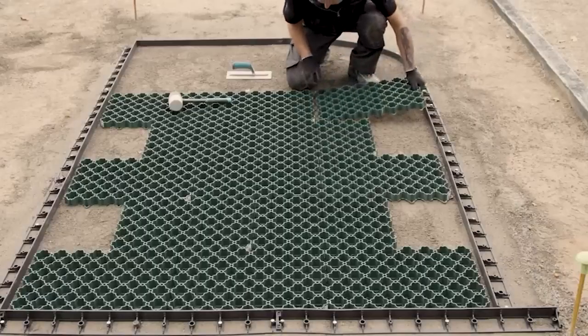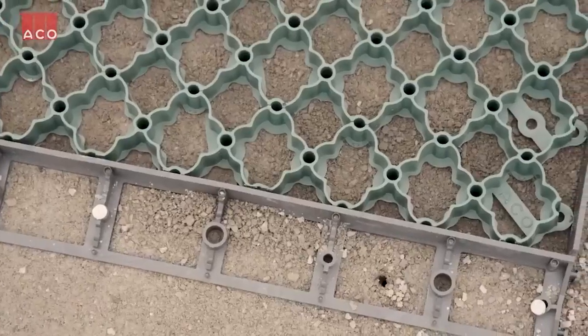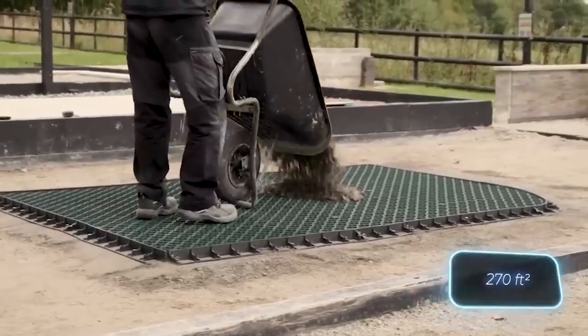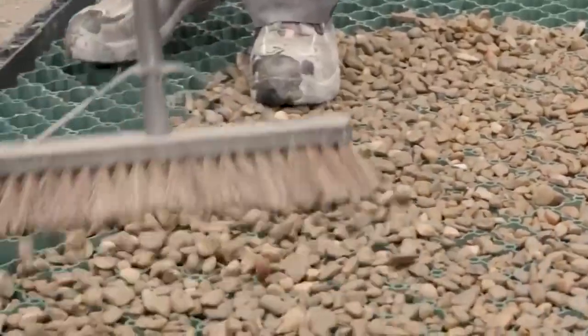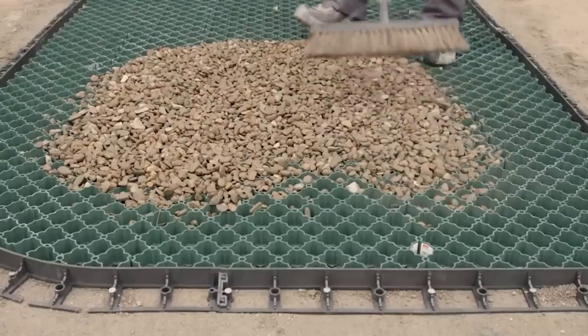The grids are held together by a clip system. One pallet containing 112 pieces is enough for about 25 square meters, and given the size of today's parking lots, the manufacturers will not be short of customers.